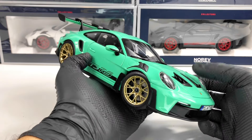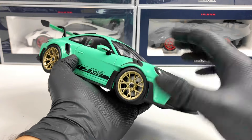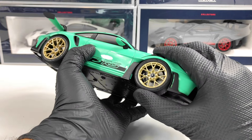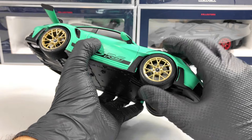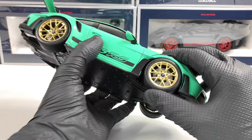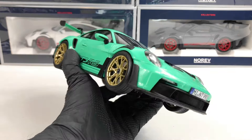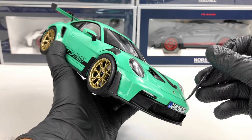This model — I forgot to mention — is metallic and features an opening bonnet and doors, and also functional steering. Sadly I don't think it has suspension, but at least the wheel is partially blocked by the arch here. Let's open the bonnet.